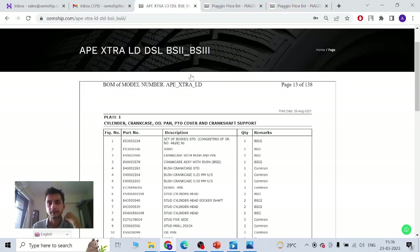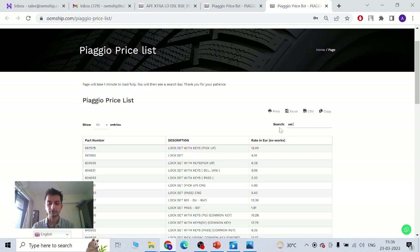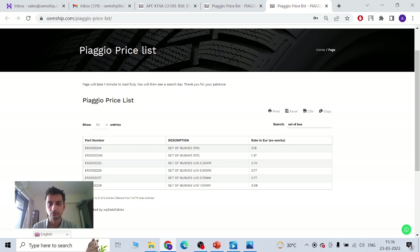That's how you know the price of your product. All you need is the part number of the product. If you have the part number, you can look it up. You can even type what you want if you know the correct name — if you type 'set of bushes' you'll get 2.18, but you need to write the correct POP name, or you need to know your part number. Part number is best. That's also how you place orders — just write the part number and quantity, and specify which vehicle: Bajaj, Piaggio, or TVS.